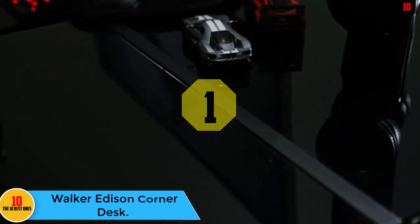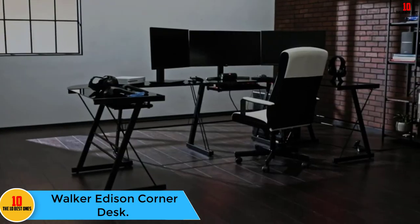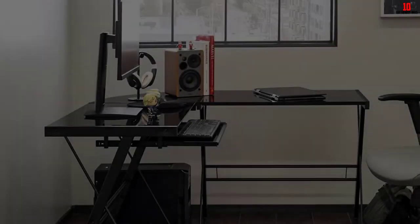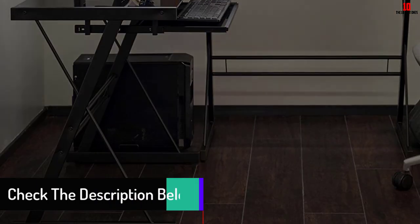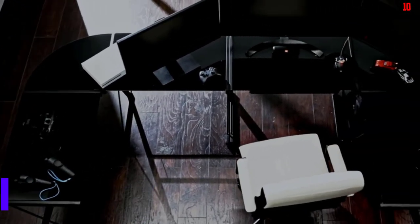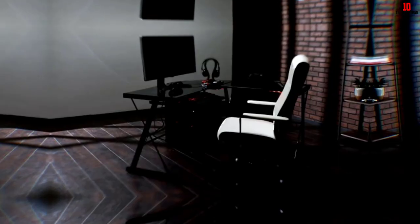And finally, at number one, we have the Walker Edison Corner Desk. This is a corner desk that you can rely upon to give your office a luxurious look. It is a versatile desk that can be assembled in different styles, and you will appreciate the ease of assembly since it accompanies step-by-step installation instructions. It features a sturdy steel frame that helps it remain as stable as possible. It similarly comes with a sliding keyboard tray for convenience. Another thing you will surely appreciate is that it is built to last.